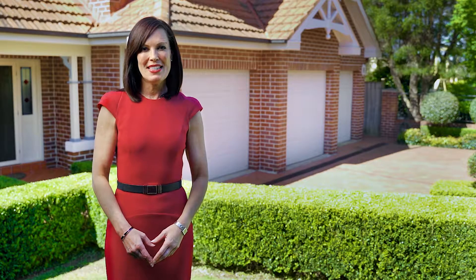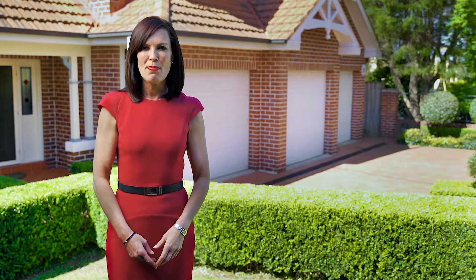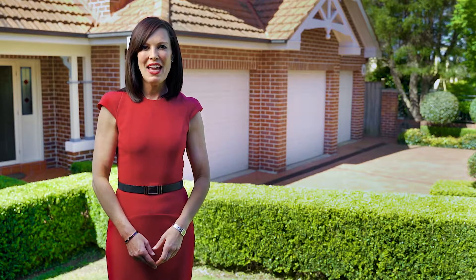Stephen and I look forward to seeing you at one of our open for inspections at 40 Blarney Avenue, Killarney Heights.